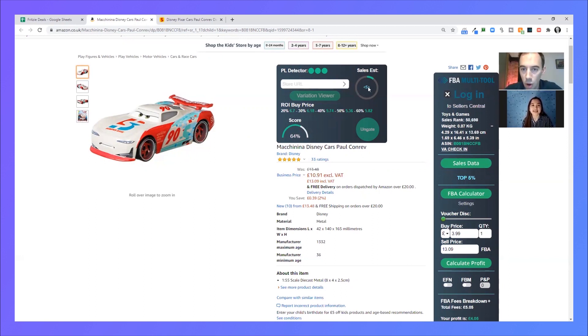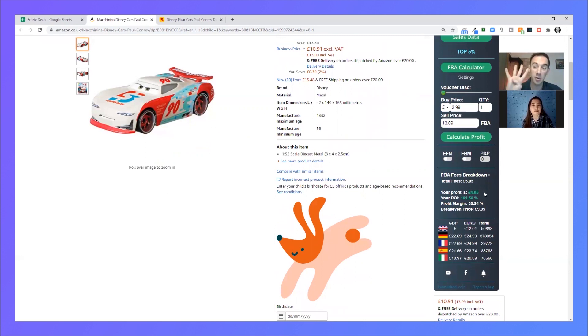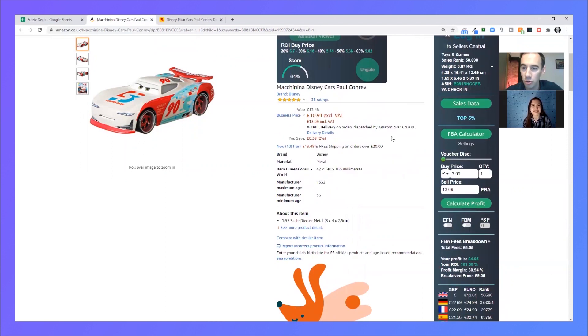It's not showing as many sales up top, but I care more about the graph — that's always number one. Profit: four pounds — love a good four pound profit — and ROI: 101%. Finding 100% ROI with over three pounds profit, I am a happy man. Top work on the profit and ROI. I like Disney, it's a small item at 0.7 kilograms, and it's toys and games — all good.